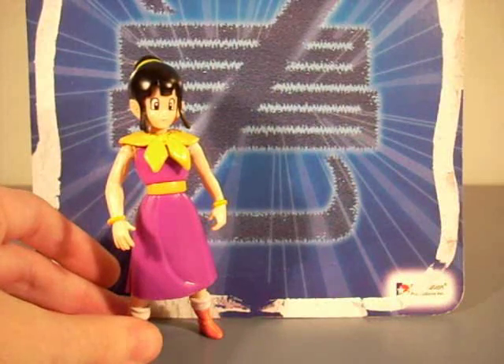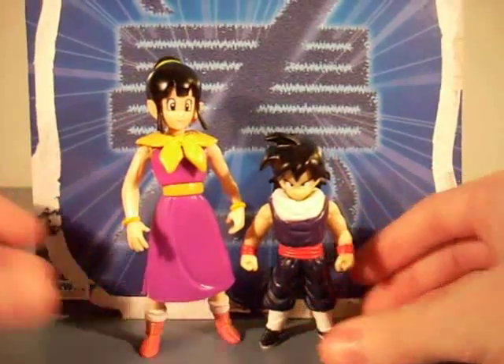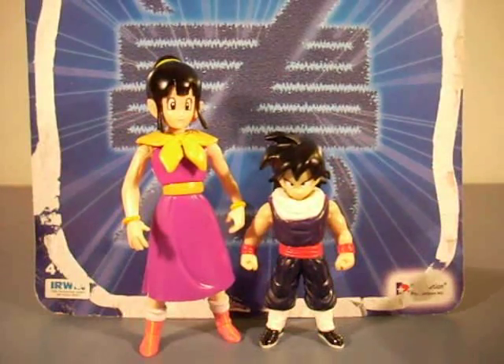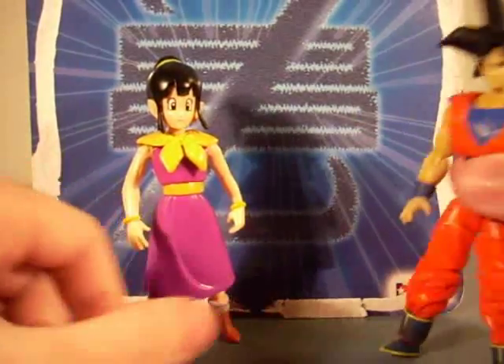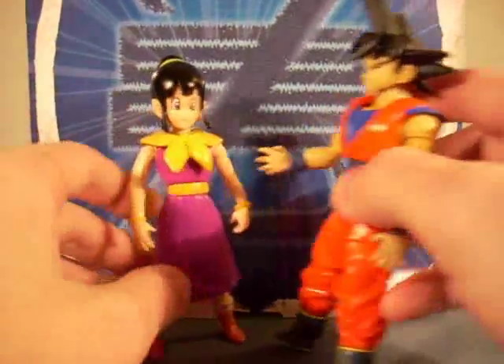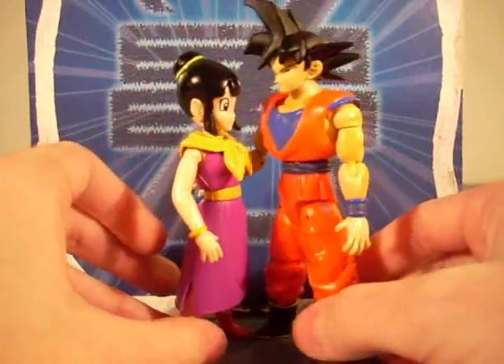Now, talking about size comparisons: with Kid Gohan, you know, that works — looks semi-normal, not bad. And I guess even with Goku, you know, it kind of looks all right, I guess.